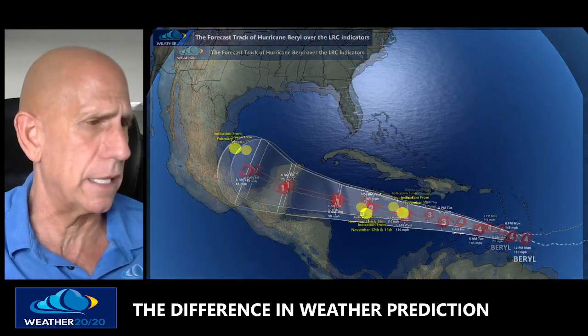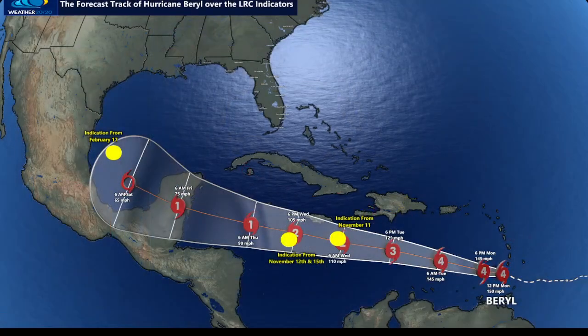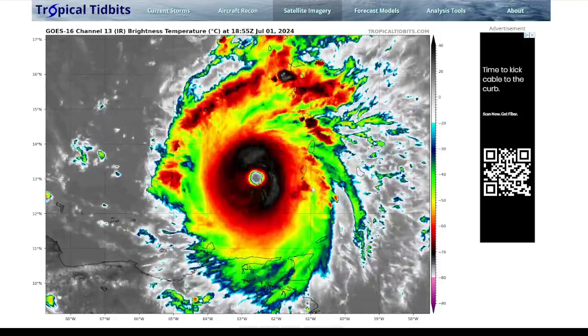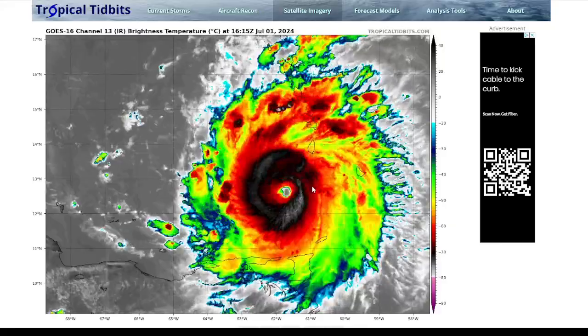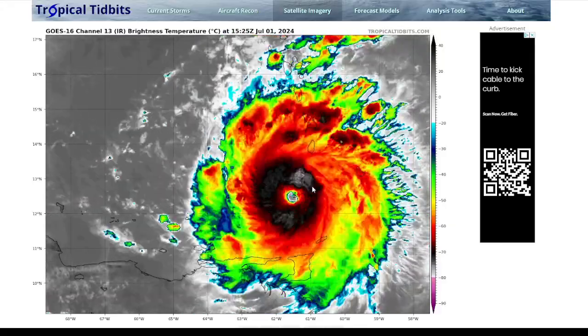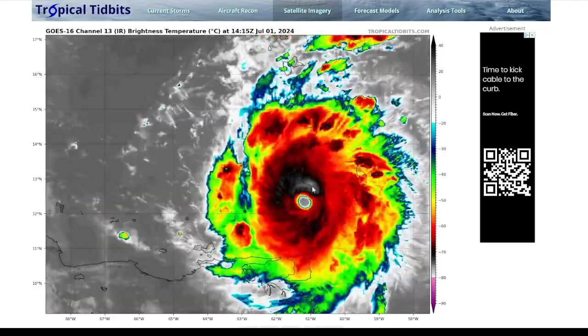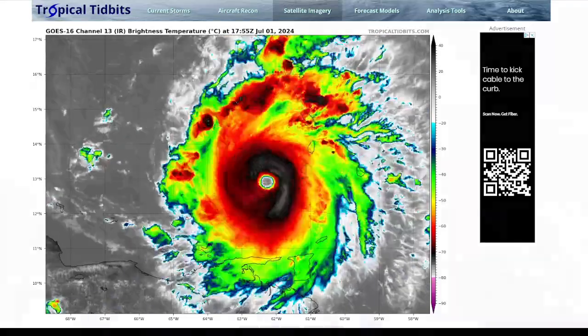Let's take one more look at this hurricane on screen — it's just amazing to watch. Look at that — Hurricane Beryl has already moved through the islands. I'm sure there was some devastation there, but it is a fast mover and it's heading west toward the Yucatan Peninsula. So there's your update — another impressive LRC prediction and a major hurricane.